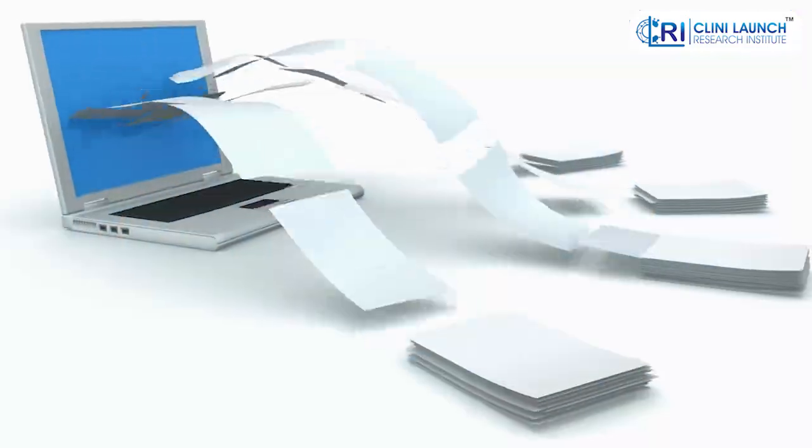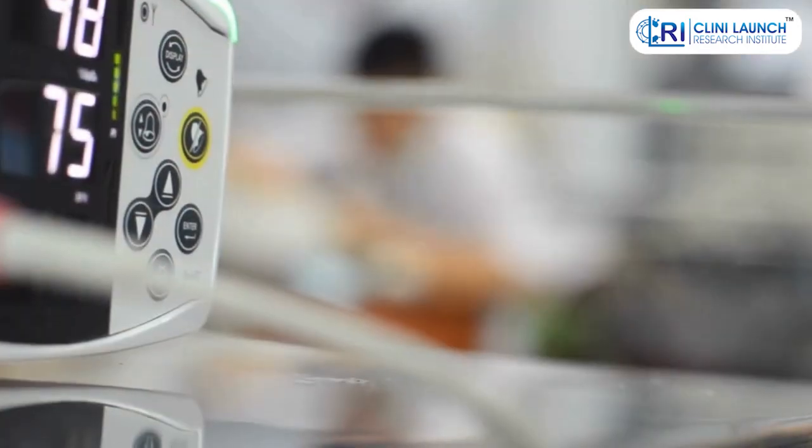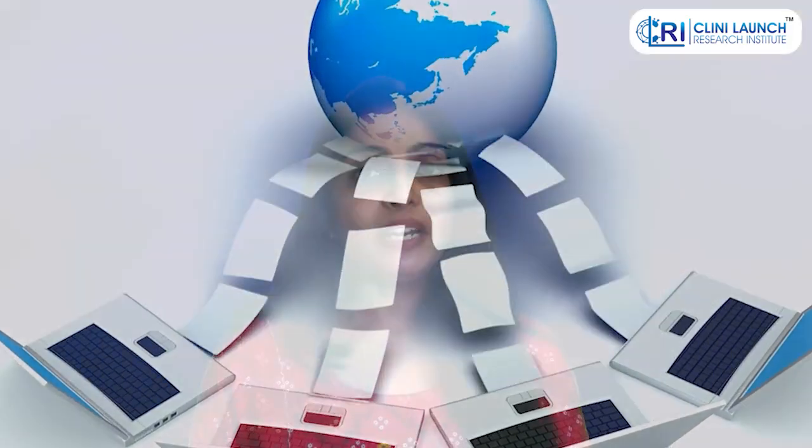A registry is used to store and collect information about a disease or a condition, a treatment or a medical device, or even the experiences of patients living with a condition or a set of symptoms. A clinical trial registry is essentially a public database that stores information about ongoing and planned clinical trials. They act as a central hub for transparency and accessibility in medical research.